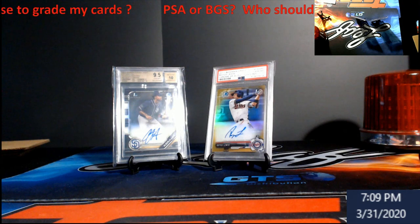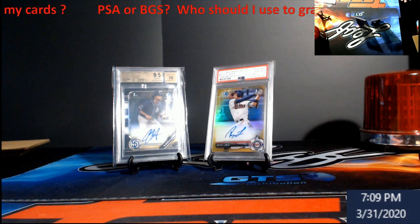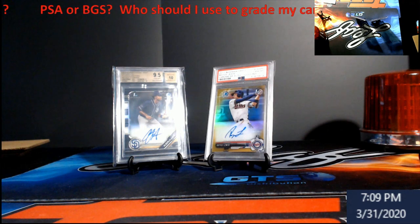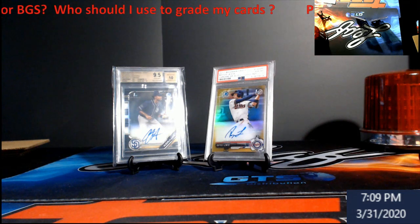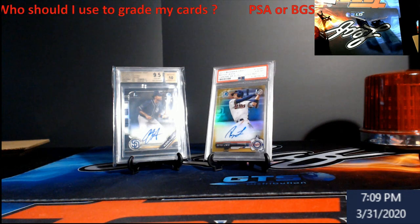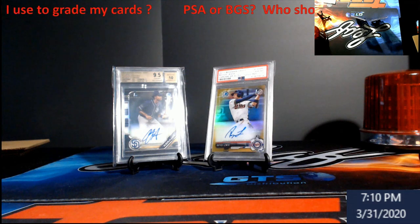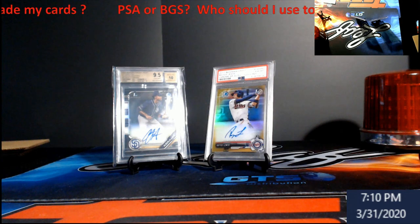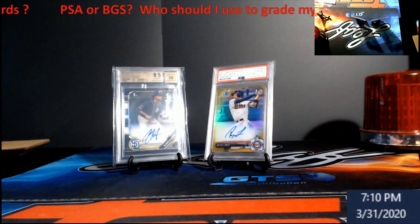I'm not going to touch SGC. If you don't know what SGC is, just forget you heard it. In my honest opinion, those cases look like garbage — they get cards back quicker, sure, but the labeling looks like something fused out of Microsoft Word. It does not look professional. SGC is also just not popular enough to have the same scam concerns as PSA and BGS.